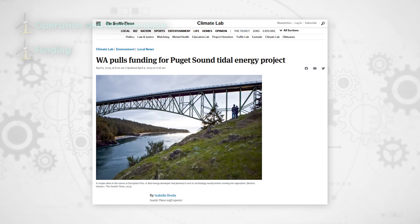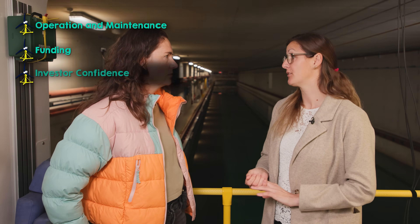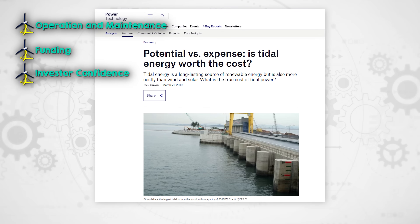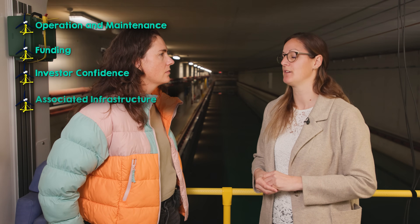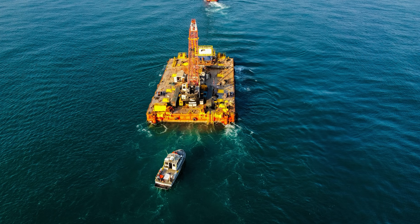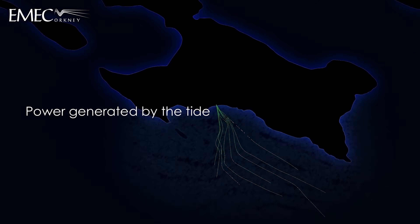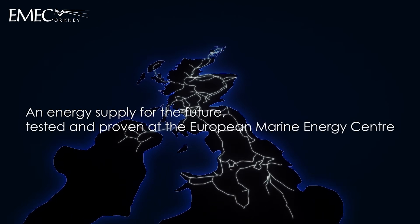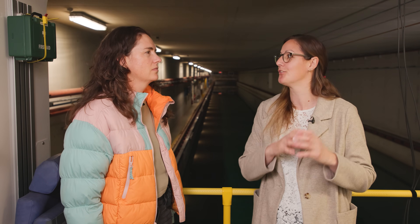Some of the things that have held the industry back are actually outside of engineering. Funding mechanisms have been a massive issue — particularly in the UK, where the industry has been very susceptible to government changes. Investor confidence is another factor, as many investors expect quite a quick return on investment. And associated infrastructure and services — in some locations with brilliant tidal resources, there's very little in terms of operations and maintenance bases, vessels for accessing sites, or grid infrastructure — all of which needs to develop at the same rate as the tidal technology itself.